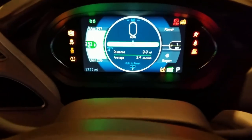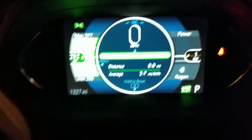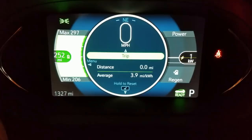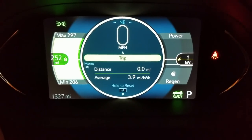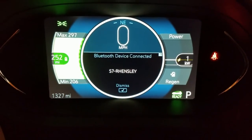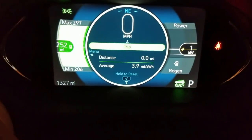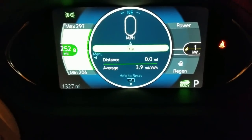Ready mommy? I'm ready. Is Benjamin ready? Yeah. And daddy's ready too. The car's ready — we have a full charge of 252 miles, max 297, min 206. And we only need to go 160 for our first stop, that's two and a half hours away from here. Oh, and the mileage — we have 1,327 miles right now.